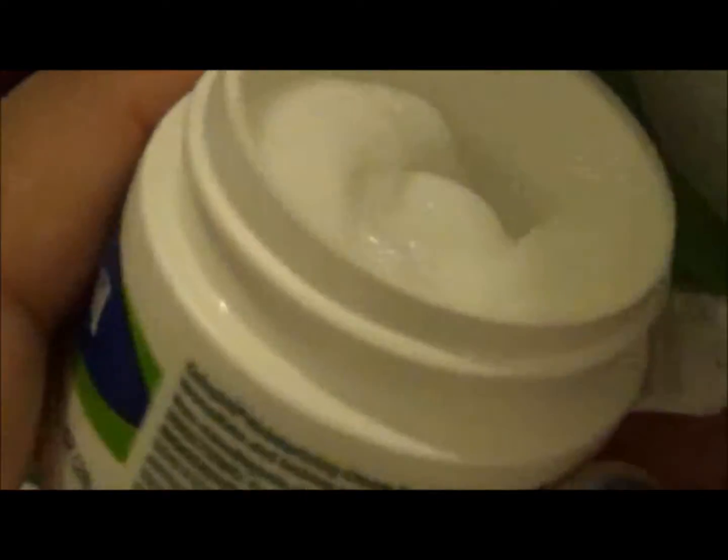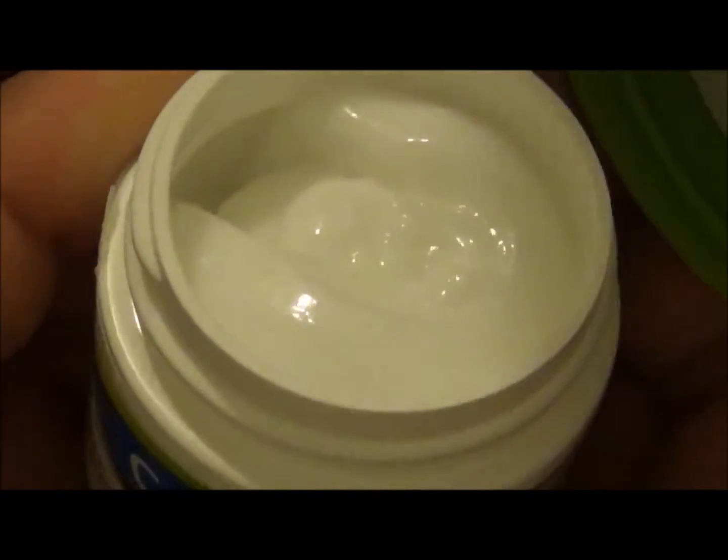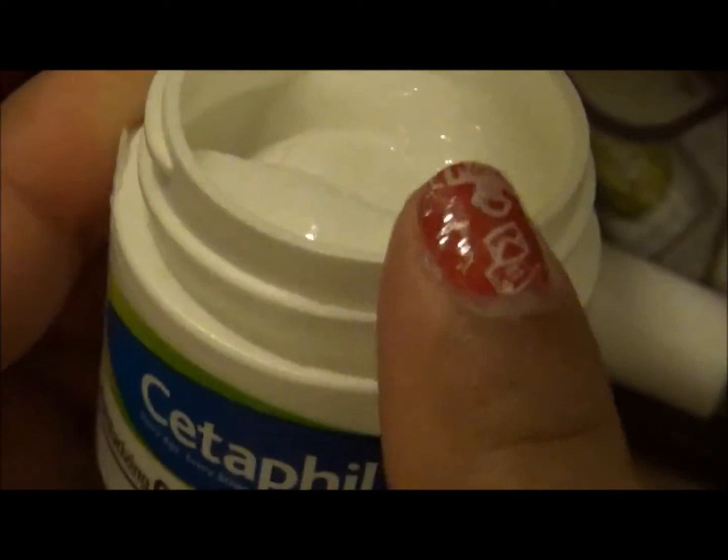So this is the moisturizing cream and it's sealed, but I'll break the seal so you guys can see it — and this is how it looks. Once I try it out I will leave a review on it on my other social medias, where you guys can follow me, and the links will be in the description box below.